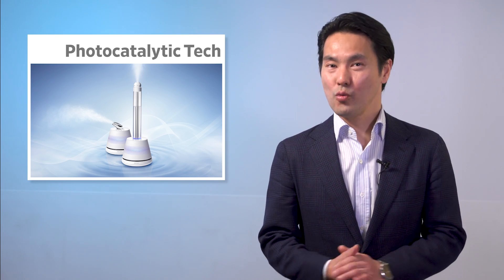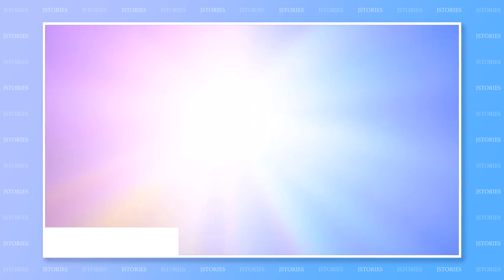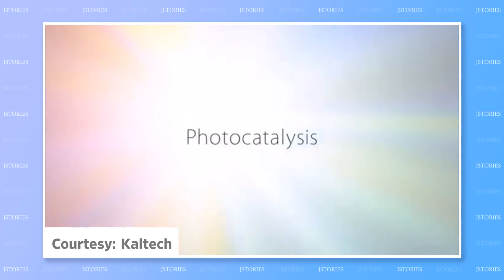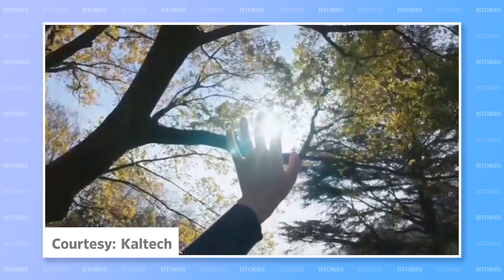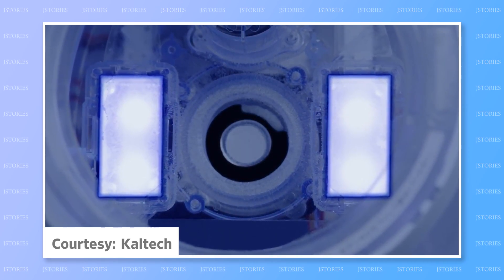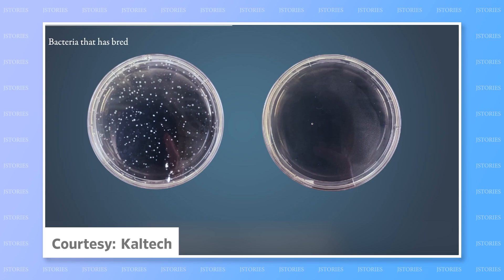First up this week, a technology with a very bright future. In photocatalysis, a material such as stone is coated with a special catalyst. When exposed to light, harmful substances such as viruses, bacteria, or mold are broken down.